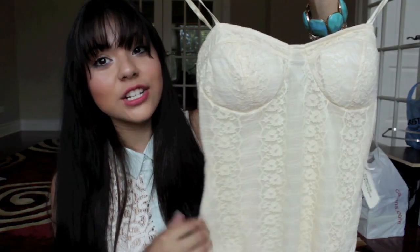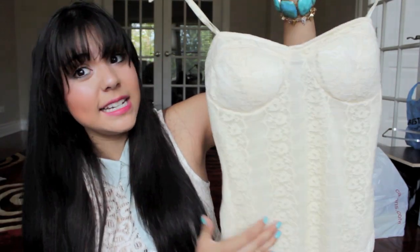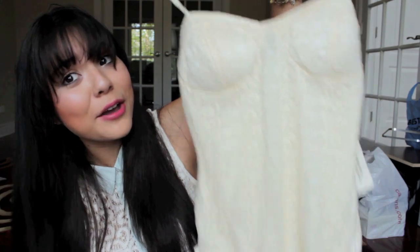This one was kind of a little splurge bodysuit because it was more pricey than the other ones, and this is a lace one. But I just had to get it because I saw it on the website and I was just completely obsessed with it — I knew I had to have it. So I got this really pretty lace bodysuit. I just love the top; it kind of looks like a little bustier to me. And this one was $17.80. I just thought I'd get it because I couldn't let it go, I had to put it in my cart.